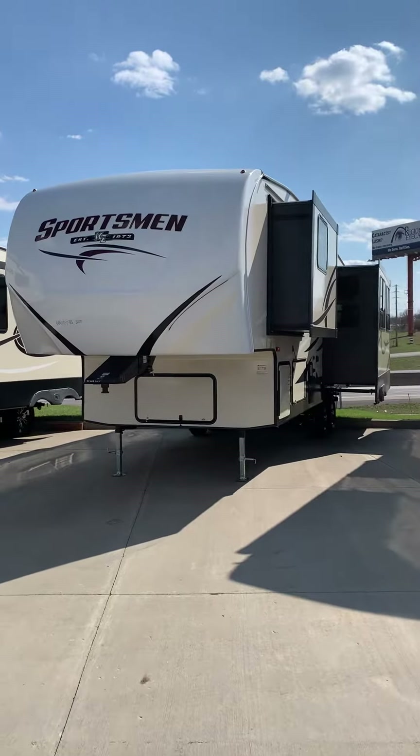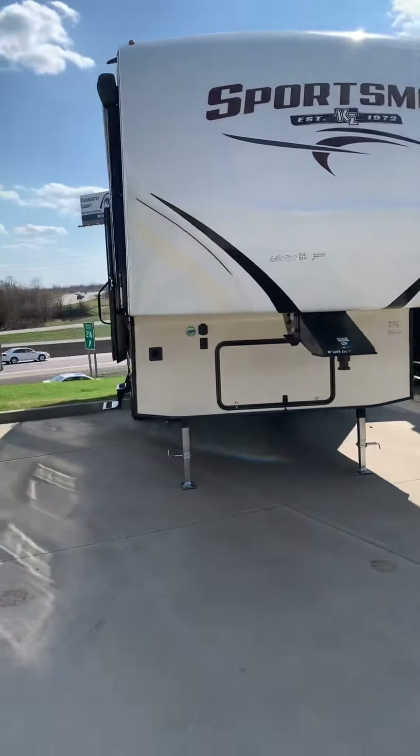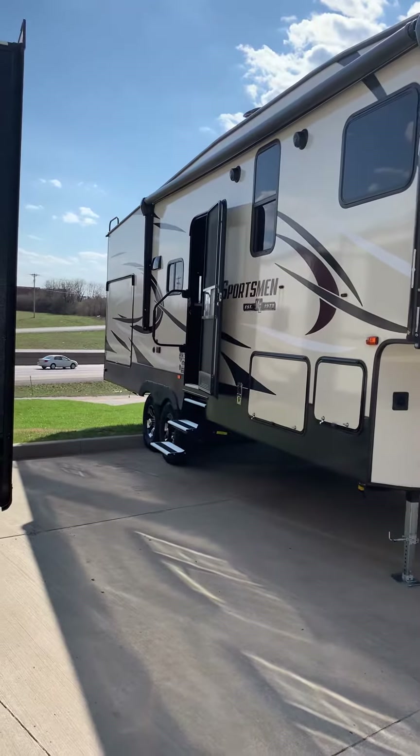The 2019 KZ Sportsman 262 RLK has a power awning with LED lights and an outdoor kitchen with prep for an outdoor TV.